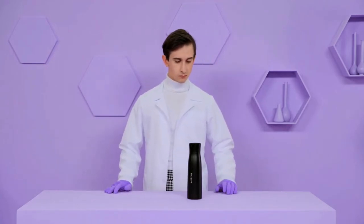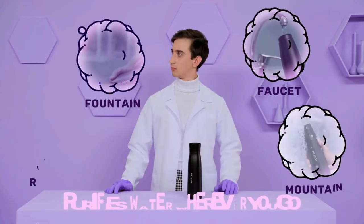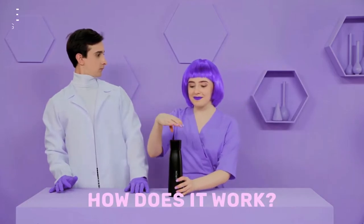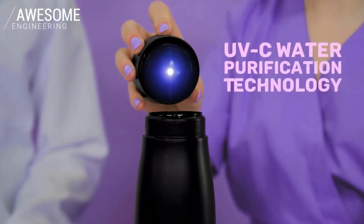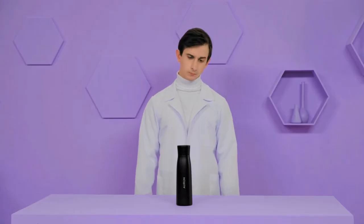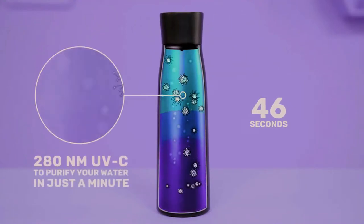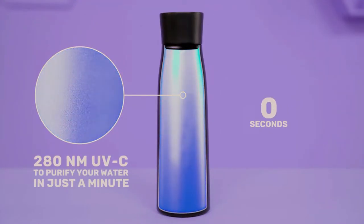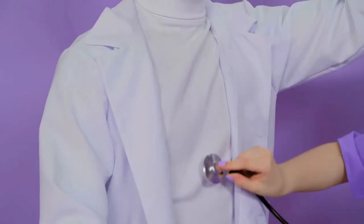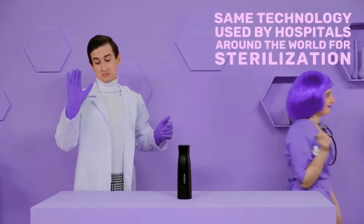With Orin, you can carry pure water with you wherever you go — whether it comes from the faucet, fountain, mountain, or river. So how does it work? Orin uses UV-C technology to clean itself and purify your water. The 280 nanometer UV light is designed to naturally eliminate 99.9% of bacteria and contaminants in just 60 seconds. UV-C cleansing is so effective that the same technology is used by hospitals around the world for sterilization.